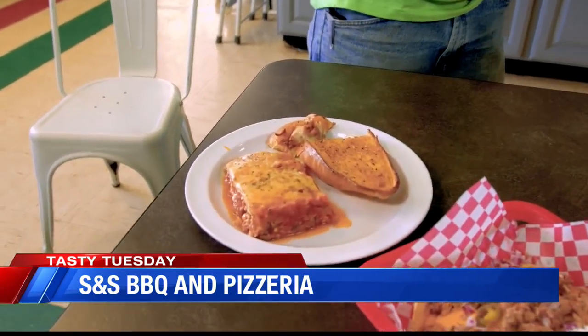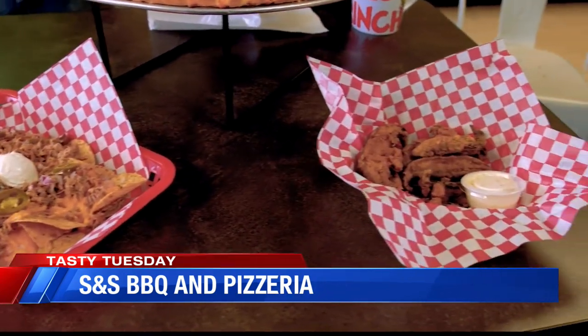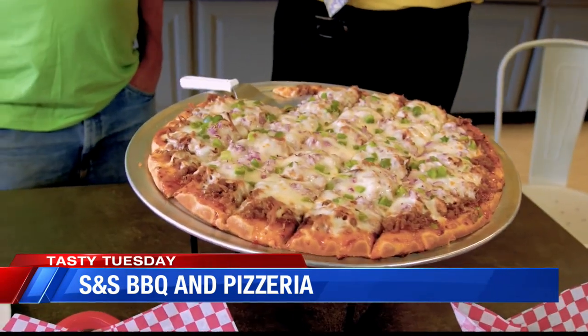Could you tell us a little bit about what else you have on the menu, and also your hours, so people can come on down here to Santa Claus? A lot of people will be coming to Holiday World this summer and they want to stop in here too, before or after they go. We're 10:30 to 9, and on Saturdays we're 11 to 10. You guys have specials every day — Tuesday it's a loaded baked potato, Wednesday it's lasagna, and Thursday is chicken and dumplings. Come on by here at S&S Barbecue and Pizzeria right here at Santa Claus, right by Holiday World.